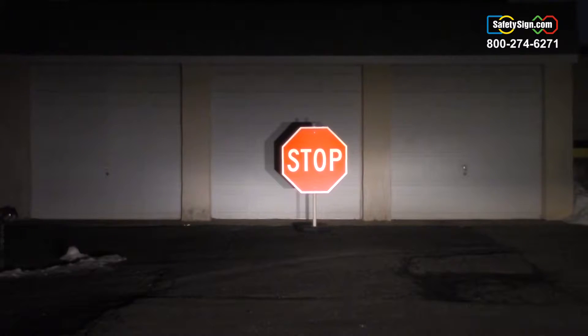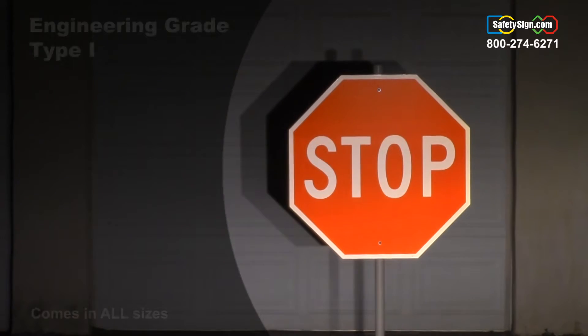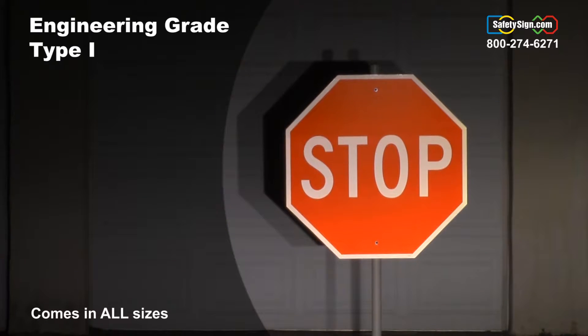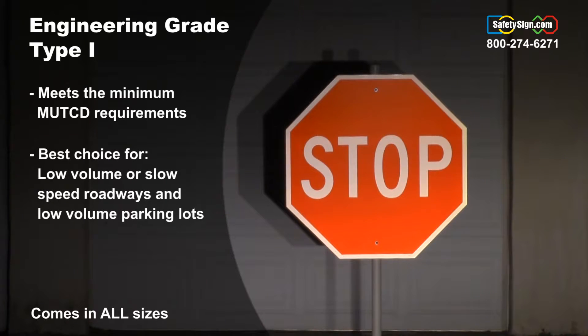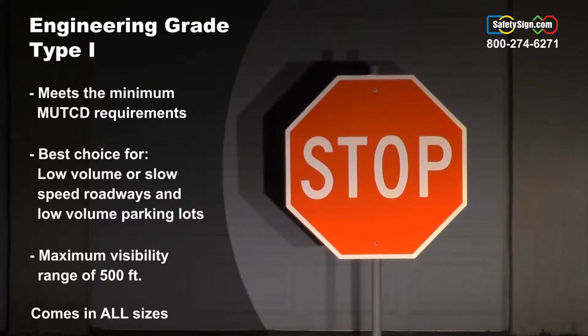This is our engineering grade reflective stop sign. As you can see from the driver's point of view, the sign reflects nicely and is easy to read. This material meets the minimum requirements of the MUTCD for stop signs but is best suited for low volume, slow speed roadways and low volume parking lots. It has a maximum visibility range of 500 feet.